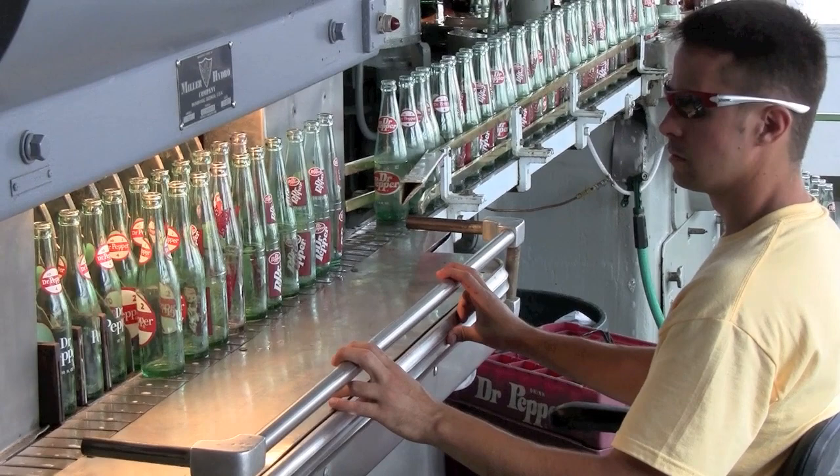Here at Dublin Dr. Pepper, we're the oldest Dr. Pepper bottling plant in the world. We're still the longest running soft drink bottler in the world as well. We've been right here in Dublin, Texas for 119 years.